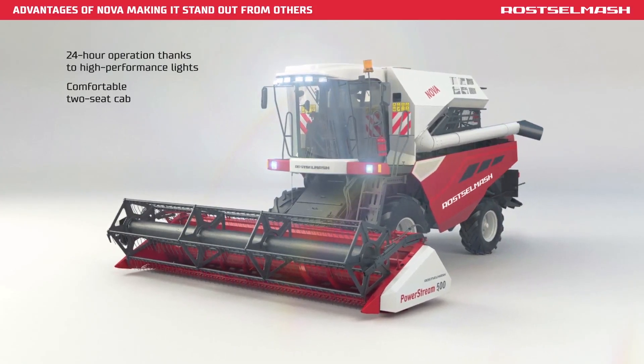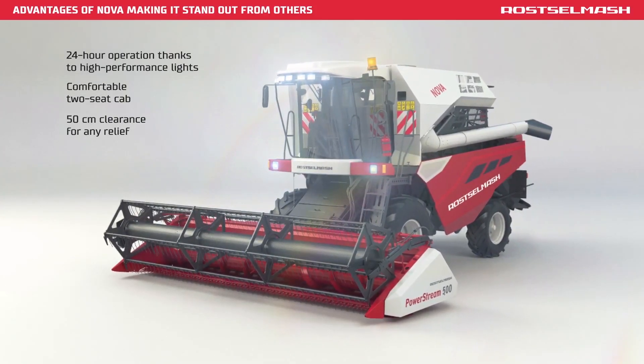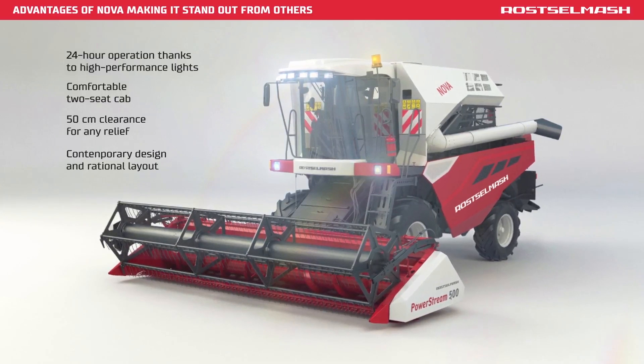Comfortable double seat cab. 50 cm clearance for any relief. Contemporary and rational design.